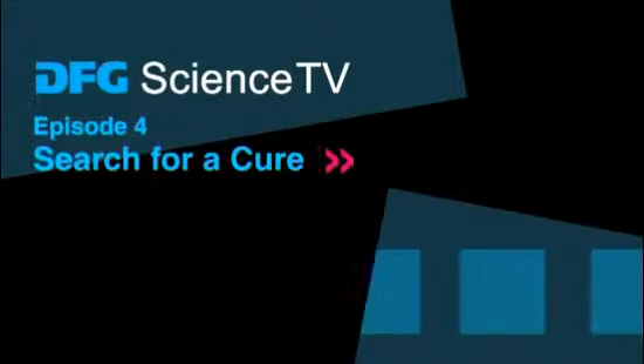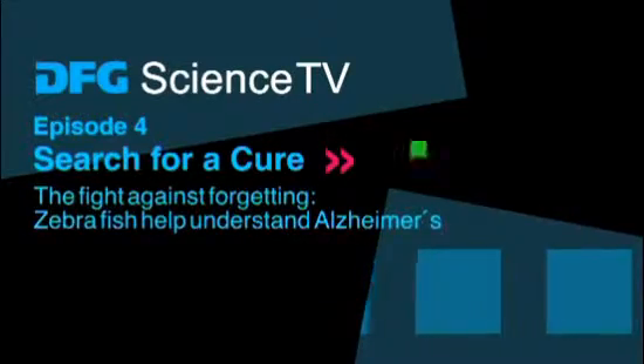DFG Science TV. Search for a cure. The fight against forgetting. Zebrafish help understand Alzheimer's.